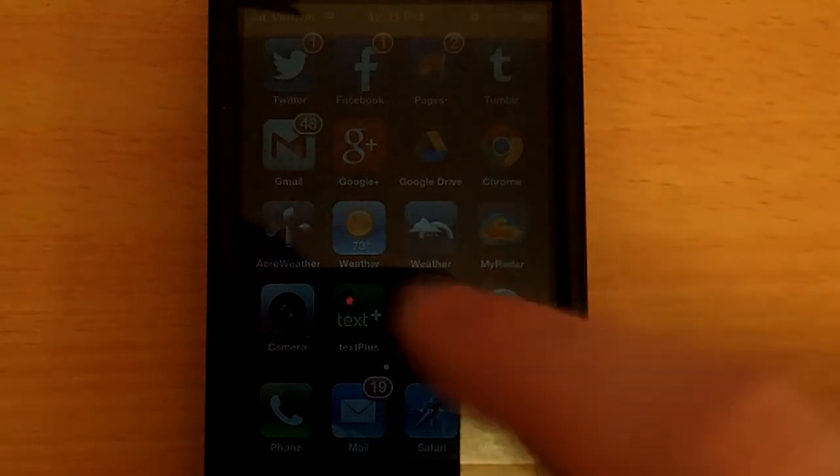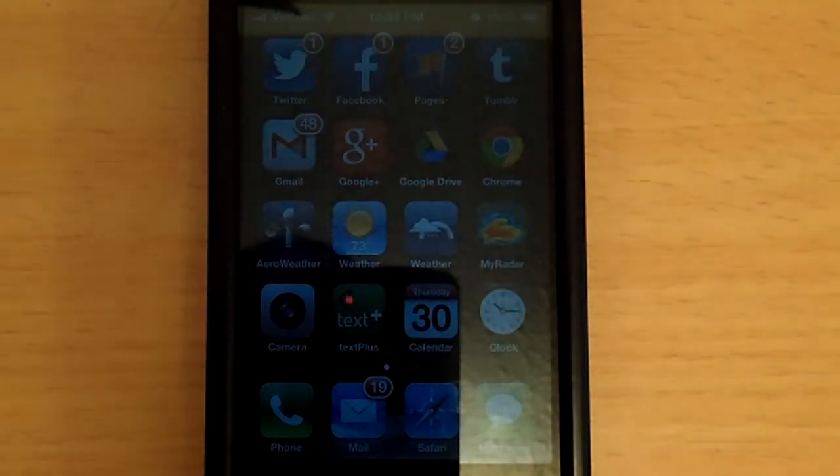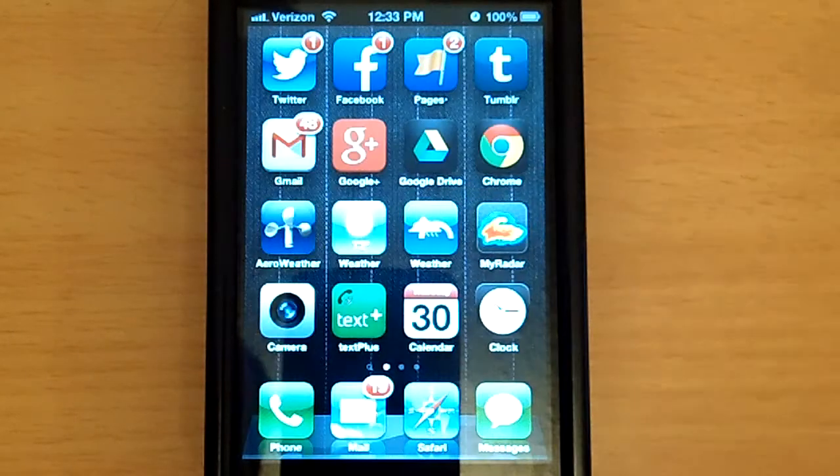I don't blame you. I get a new app every once in a while, and I start playing around with it, and I go, wait a second, how do I do this again? So anyway, here's a quick look at how to set this thing up.